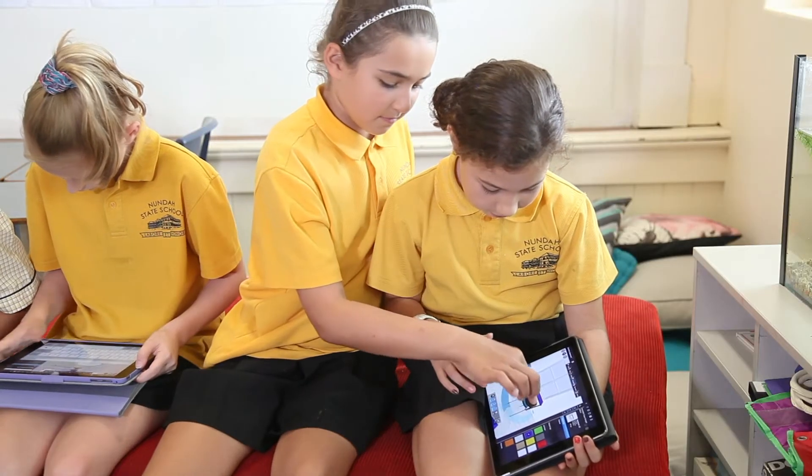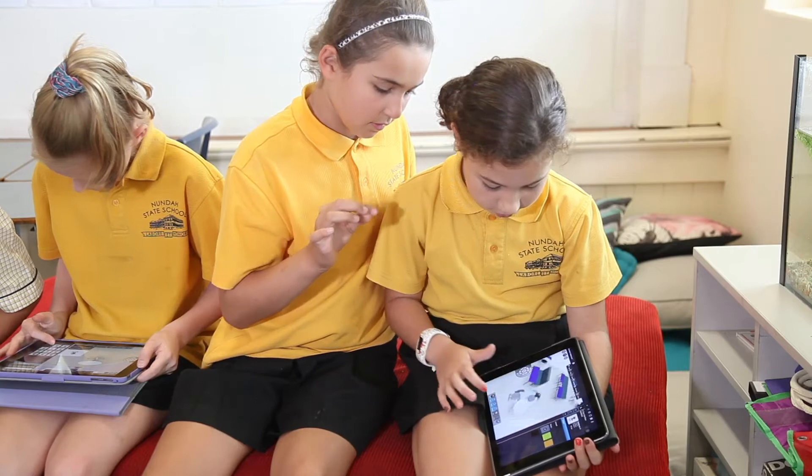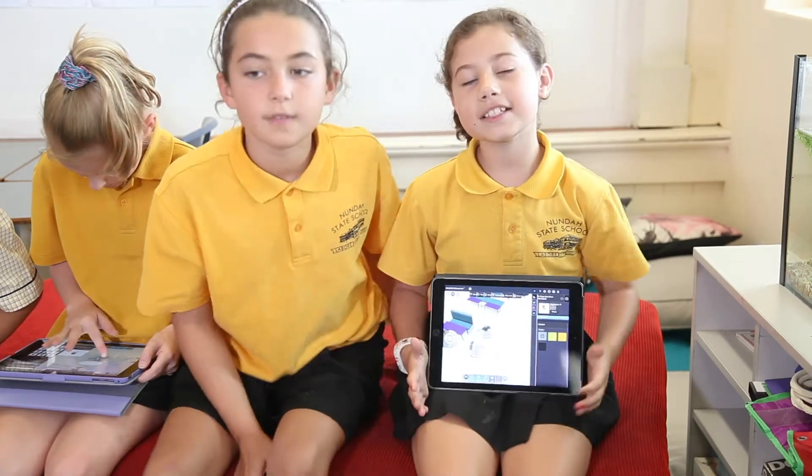So they break up into little groups, they design a room using the BFX room planner, and they learn to structure an exposition so they can articulate their thoughts on how and why they constructed their ideal classroom — what we call here at Nunda our quality classroom.